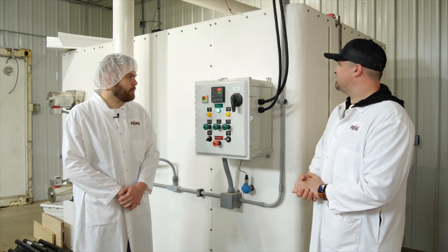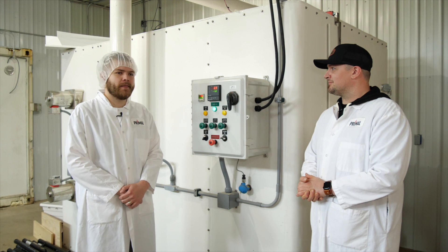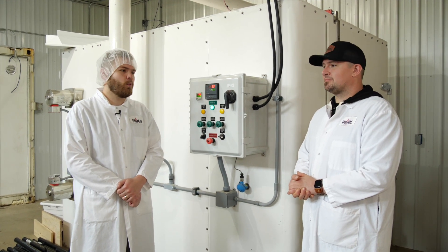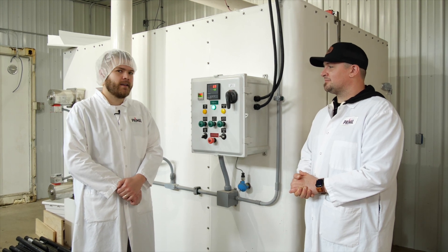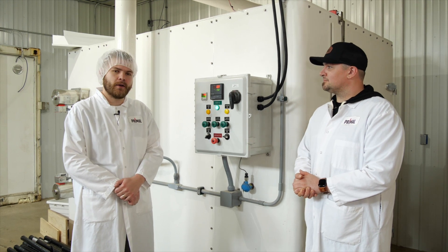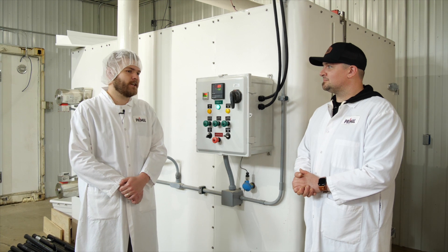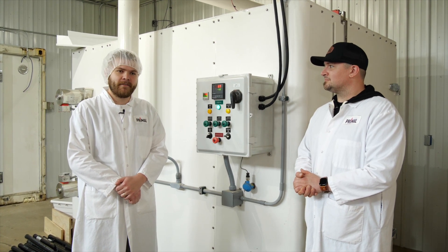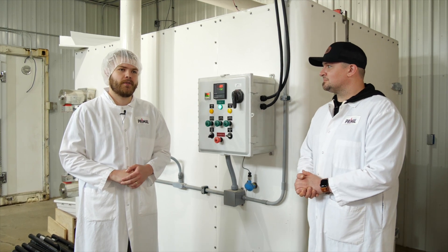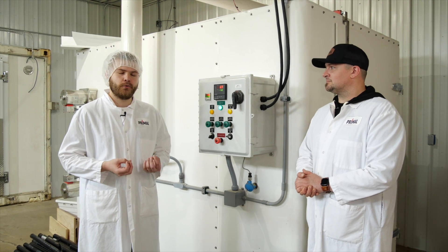So this is a liquid nitrogen blast freezer, and we brought it in for a multitude of reasons. But the most important thing for us was quality of the product. While using this, we're able to freeze our products incredibly fast. This chamber will go down to negative 125 degrees Fahrenheit while in operation. And in freezing something very fast with very cold temperatures, the benefit is that you don't have moisture evaporation on your food product.